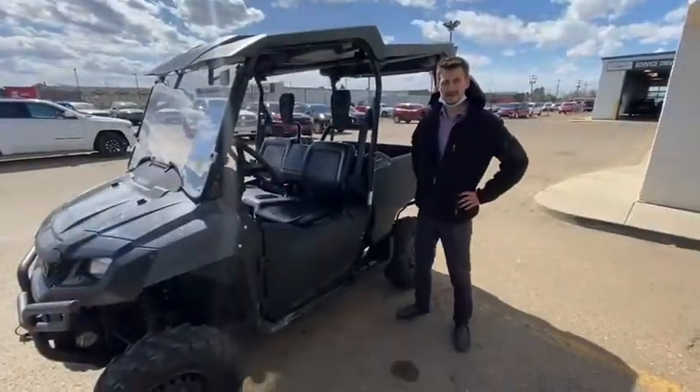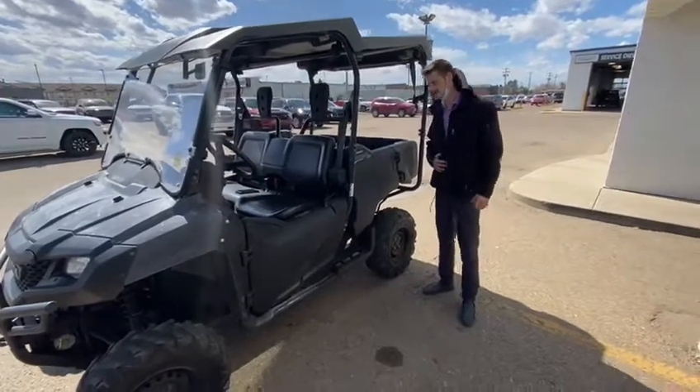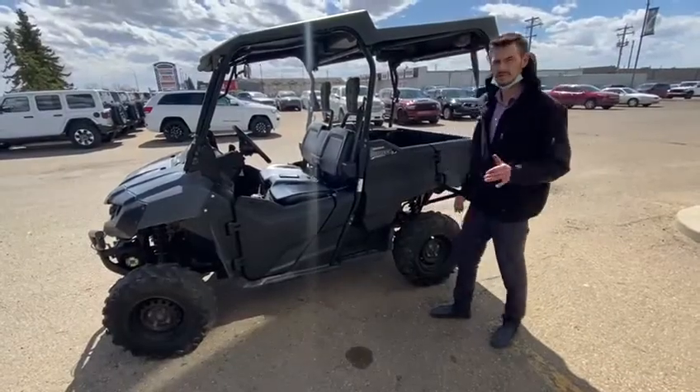Hey everybody, it's Sheldon here from Legacy Dodge with Asquan. I just wanted to do a quick little walk around video on our Honda Pioneer. It's a 2015 700cc side by side, and it is 4x4.